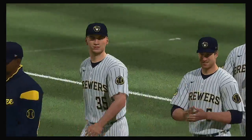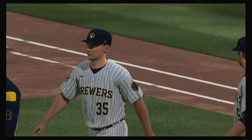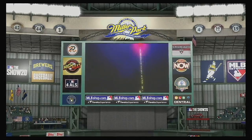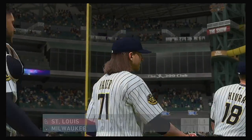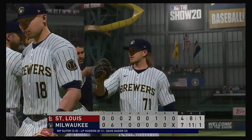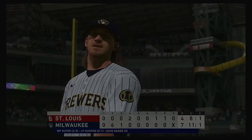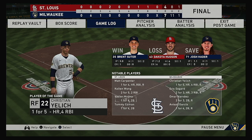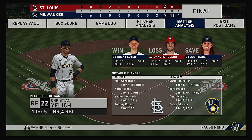Brent Suter gets the win in relief — his second of the year. Dakota Hudson was unable to work out of the second inning and sits with the loss. Josh Hader gets a four-out save, his third of the campaign. So that's a wrap here tonight. For Mark DeRosa, Dan Pleasak, and Heidi Watney — this is Matt Vaskersen. You've been watching MLB The Show. Find us on Twitter at MLB The Show. Final line score for tonight's ball game: the Milwaukee Brewers, seven runs on eleven hits, one error, left nine men on base. For St. Louis: four runs on eight hits, one error, left twelve men on base.